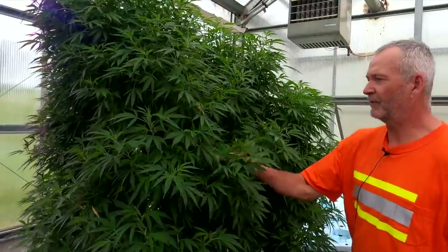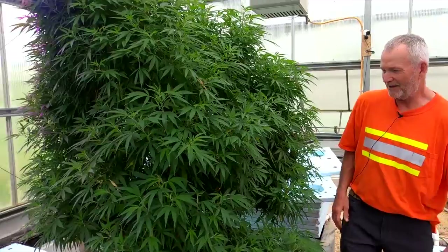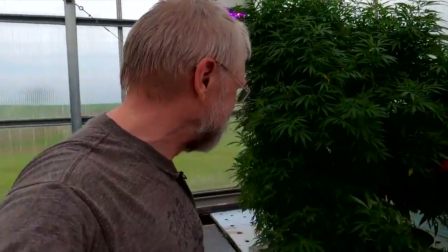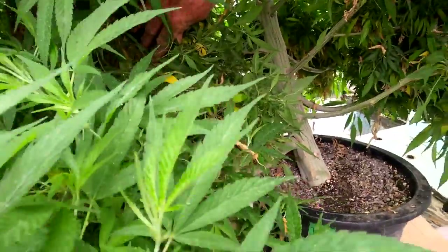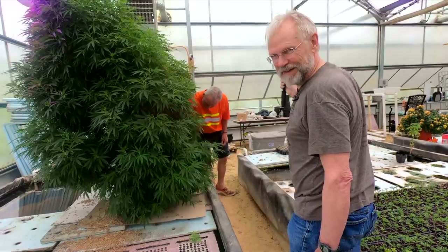This is an experiment from last year. We're just letting it go for a while, seeing what happens. You see this tree trunk in here — that's just huge. It's just like one big bud.